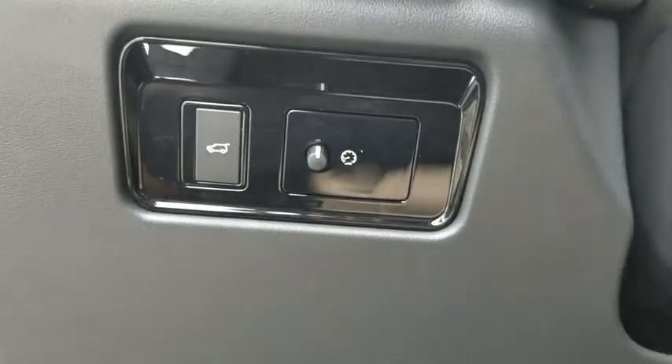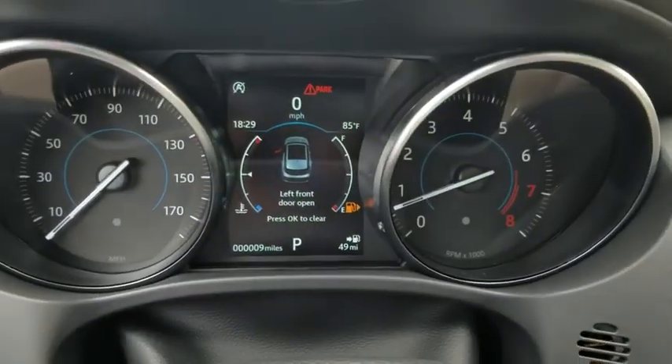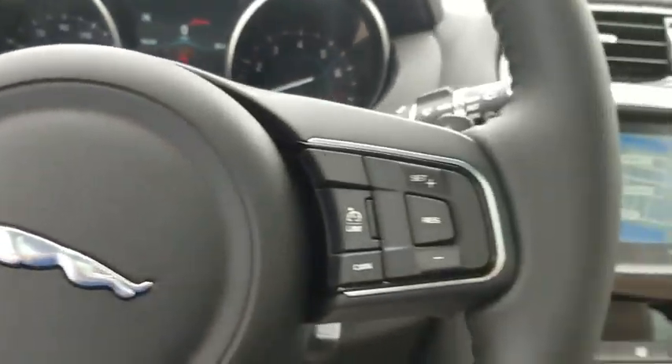Trip computer, security system, compass, rear window defroster, tachometer, overhead console, Sirius satellite radio, panic alarm, remote keyless entry, brake assist.